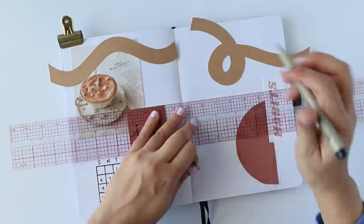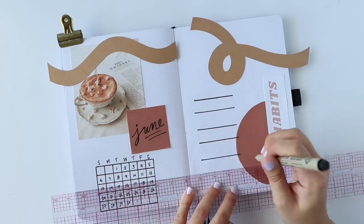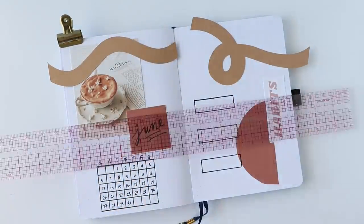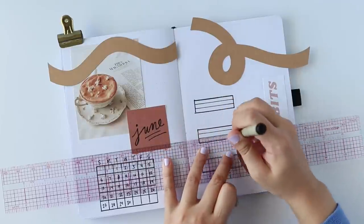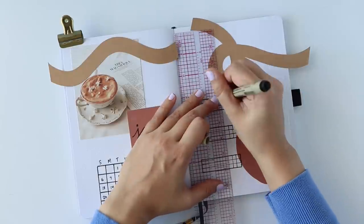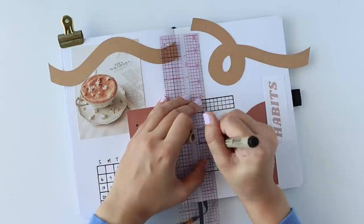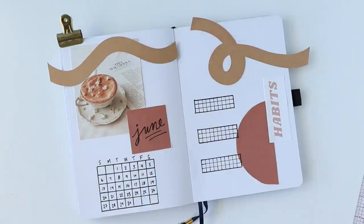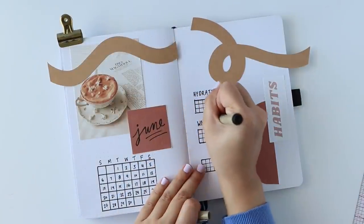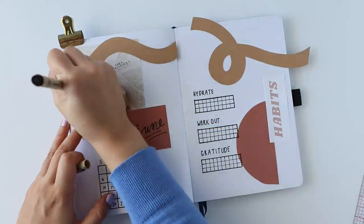Habit trackers are always super convenient to include alongside the month-at-a-glance page, so I used the same Micron pen and ruler to draw out three grid habit trackers. One of my favorite parts about a 30-day month is just how perfect the grids end up turning out. It's so satisfying. The three habit trackers were designated for tracking hydration, working out, and taking a moment each day to express gratitude. I've really been opting for the grid layout lately — grids are so easy to draw and so easy to fill in, it's hard to pull away from them.